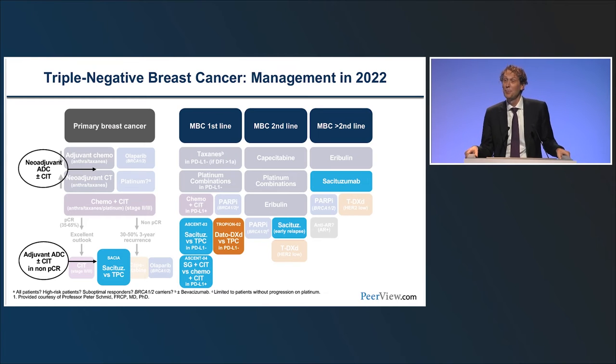In summary, sacituzumab is now a new standard of care in second and third line TNBC, and we are also looking at moving these ADCs into the first-line setting with trials such as ASCENT-03, ASCENT-04, and Tropion-02. It is now my pleasure to introduce Hope Rugo, Professor of Medicine in San Francisco, joining us virtually to discuss the emerging role of TROP2 targeting ADCs in ER positive HER2 negative breast cancer.